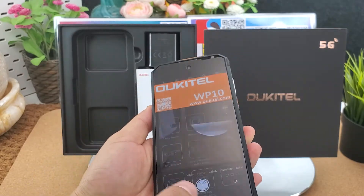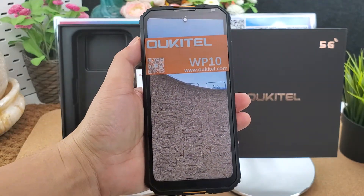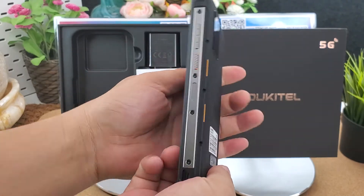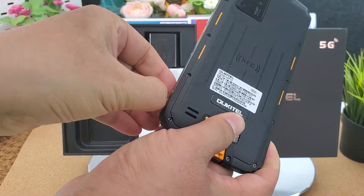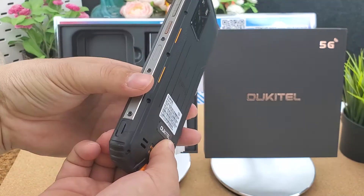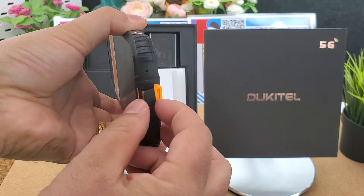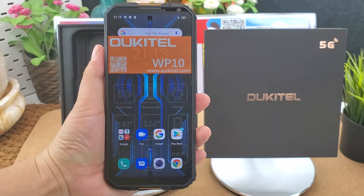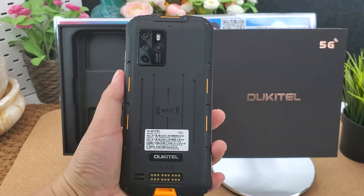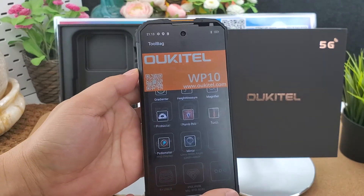We can take a photo to have a look — the photo quality and detail are super clear. Here is the SIM card slot — it supports dual nano SIM card only. Here is the fingerprint sensor, power button, volume up and down, and here is the Type-C USB port. Here is the PTT and SOS button, NFC function, and there are very useful apps for the outdoors.